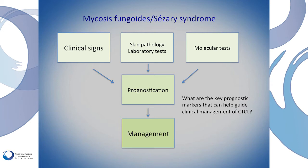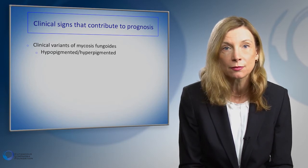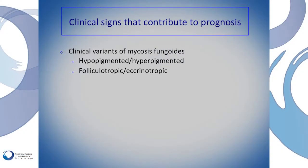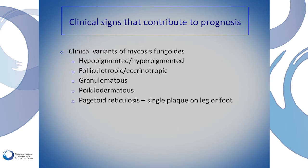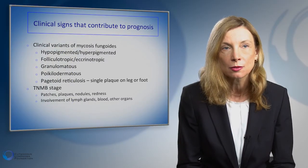The key prognostic markers that guide clinical management of cutaneous lymphomas include clinical signs, skin pathology, laboratory tests, and molecular tests. These tests together define a patient's prognosis and tailor management. Clinical signs can range from simple patches and plaques to hypopigmented lesions mimicking vitiligo, folliculotropic involvement affecting hair and glands, granulomatous thickening, or poikilodermatous thinning. We use the TNMB staging system — standing for skin involvement, lymph node involvement, organ involvement, and bone marrow and blood involvement — and the spectrum from patches and plaques to nodules and diffuse erythema defines how we tailor treatment.